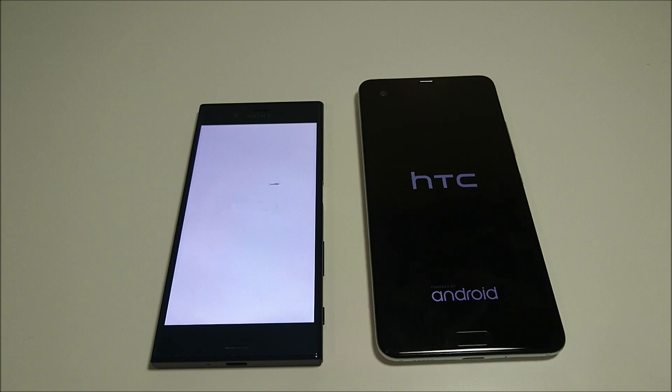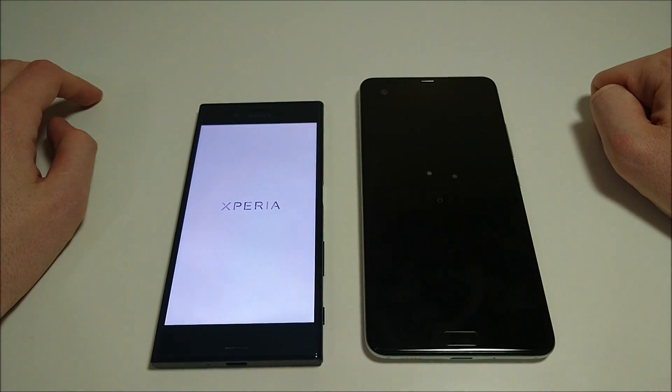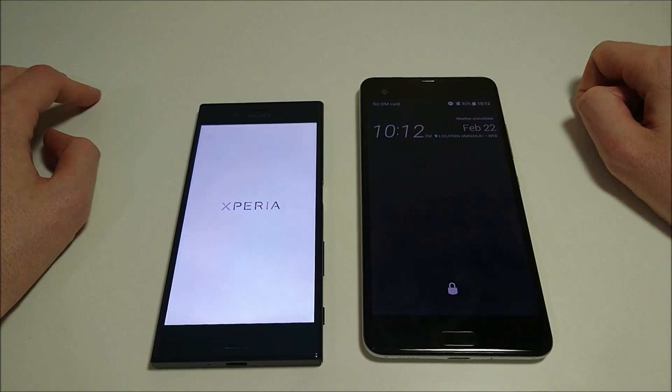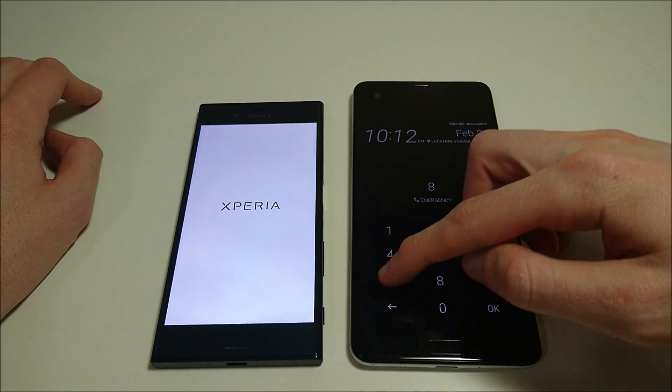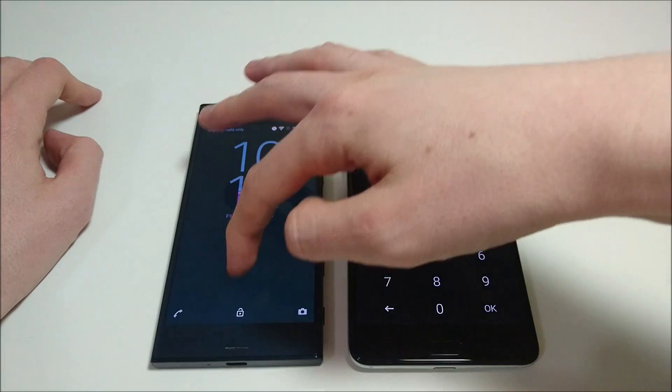The U-Ultra does have better internal specs — the Snapdragon 821 and 4GB RAM — while the Sony has the Snapdragon 820 and 3GB RAM. You're going to see that reflected in this first test where the HTC is going to be the first one to load up. Very fast boot-up time here for the HTC, and now Sony is up as well.